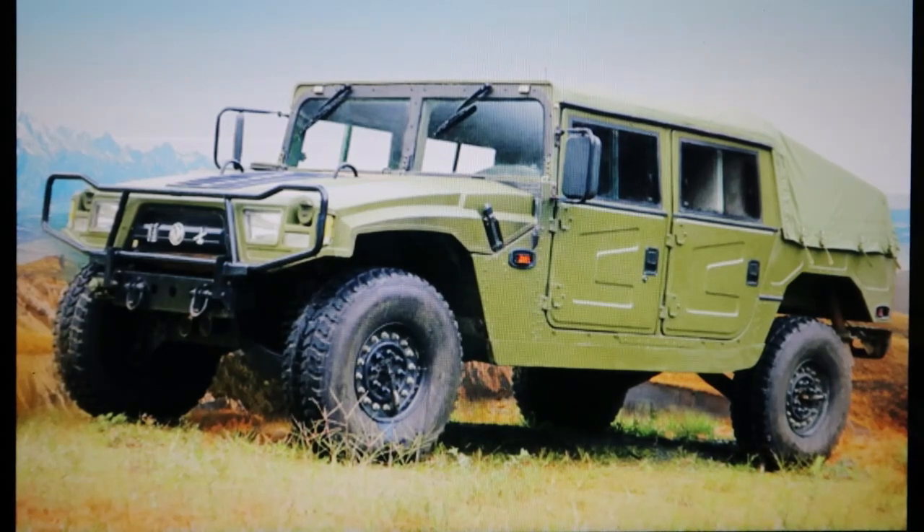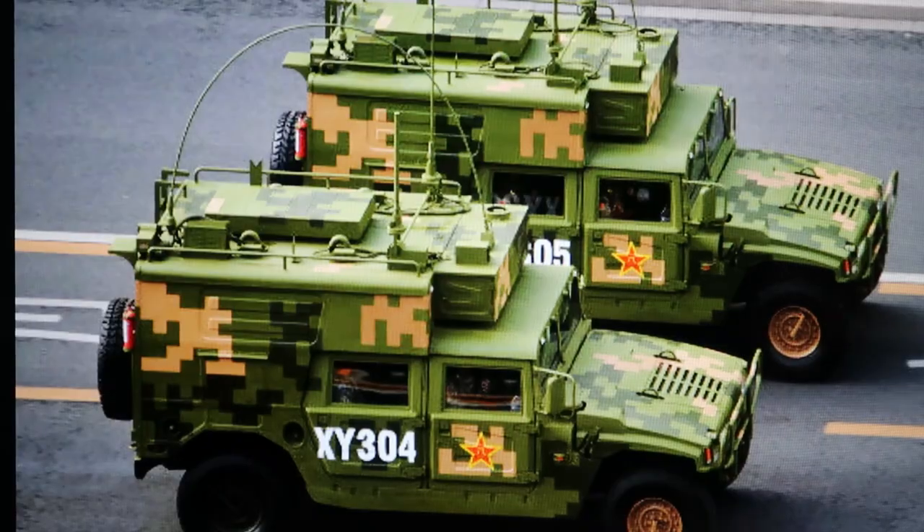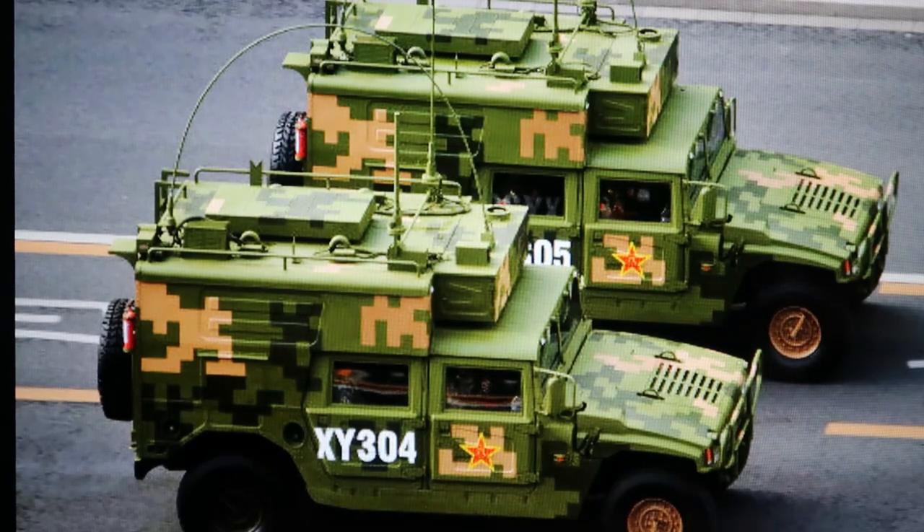Let me show you some more photographs of that vehicle. Check those out — see the red star on the door, see the digital camouflage coat. It looks just like US military Humvees other than that red star and the camouflage pattern. Those are command and control vehicles for the People's Republic of China Army. That's what I was telling you guys in one of the videos where I was announcing this series.